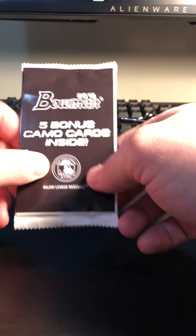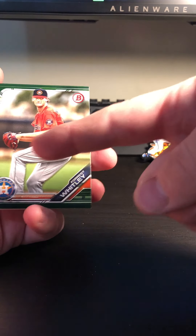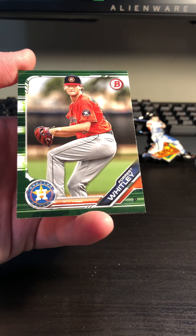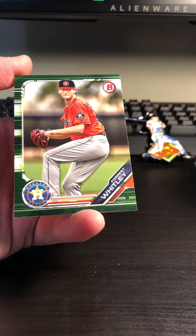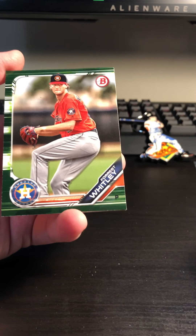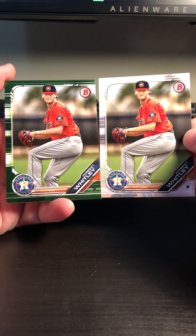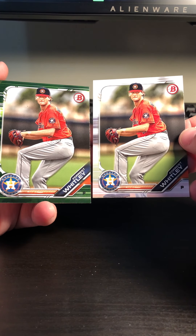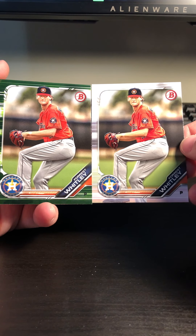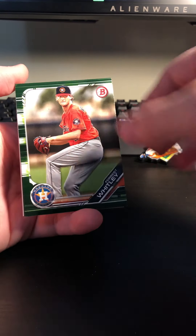Alright, 2019 Bowman Chrome — five camo bonus cards, or camo parallels, whatever they're officially called. I really don't know what to expect with these, so I'm pretty excited. So we have kind of that green pattern to it — Forrest Whitley. We actually just picked him up; he was one of our standard cards. Here's going to be our difference between the two — we've got that green with a little bit of camo printing and design to it. That's pretty cool, definitely a different and neater card. Not quite as camo as I thought it would be, to be honest, but interesting.